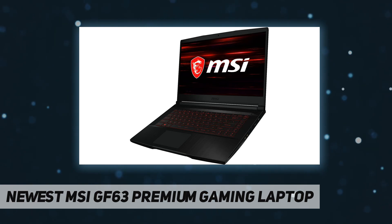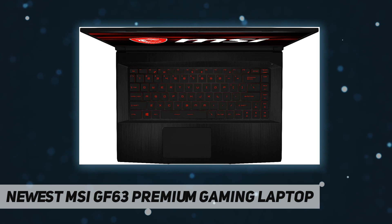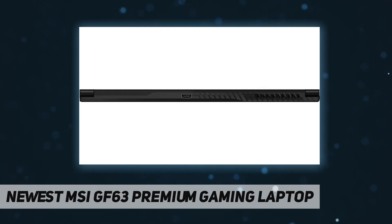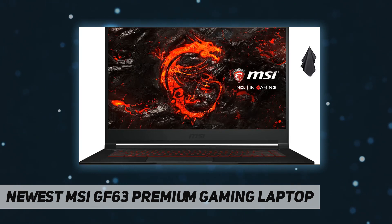Processor: Intel Core i5-10300H, 10th gen, 2.50 GHz base frequency, up to 4.50 GHz with Intel Turbo Boost technology. Graphics: NVIDIA GeForce GTX 1650 Max-Q, 4 gigabytes GDDR6.